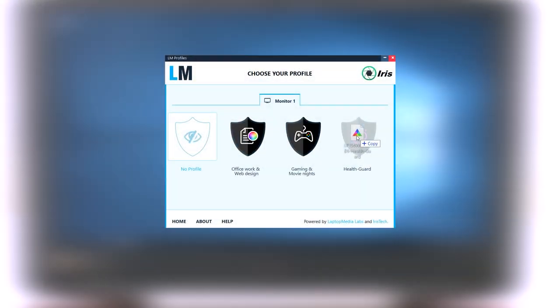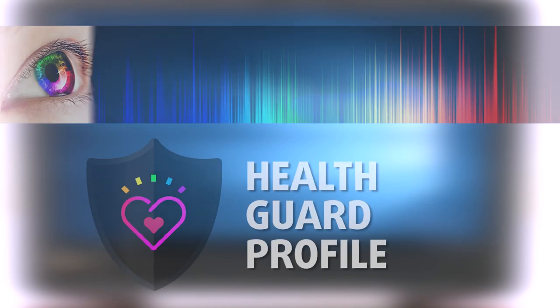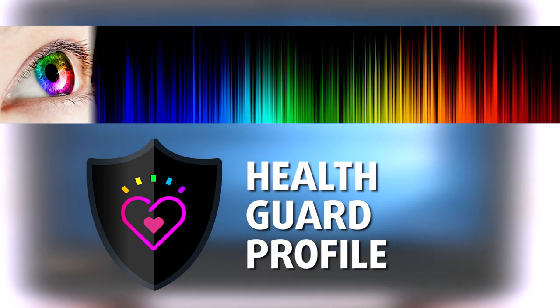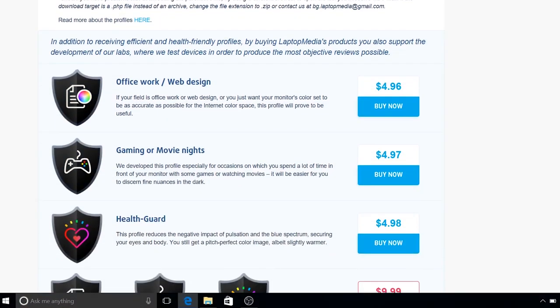You can always use our Health Guard profile, which will completely eliminate screen flickering and reduce harmful blue light emissions while keeping colors perceptually accurate. If you are not familiar with harmful blue light emissions, you can learn more in our specialized article linked in the top right corner. The other two profiles will improve visibility while gaming or watching movies and enhance color accuracy.